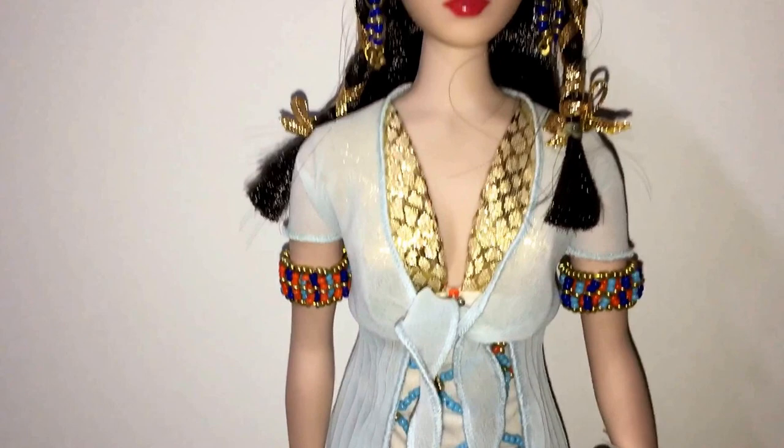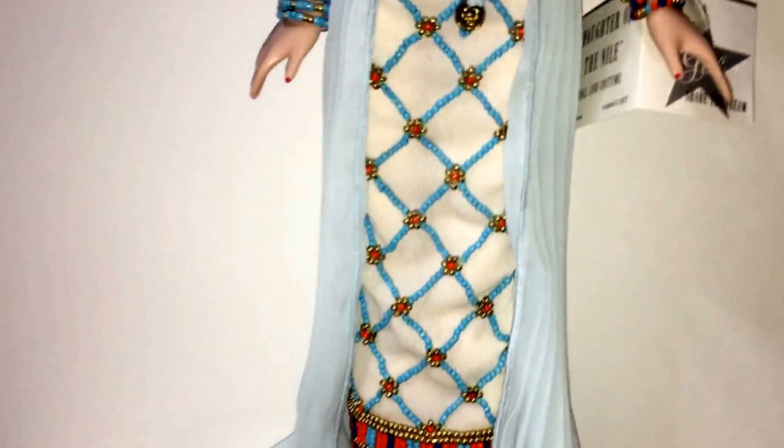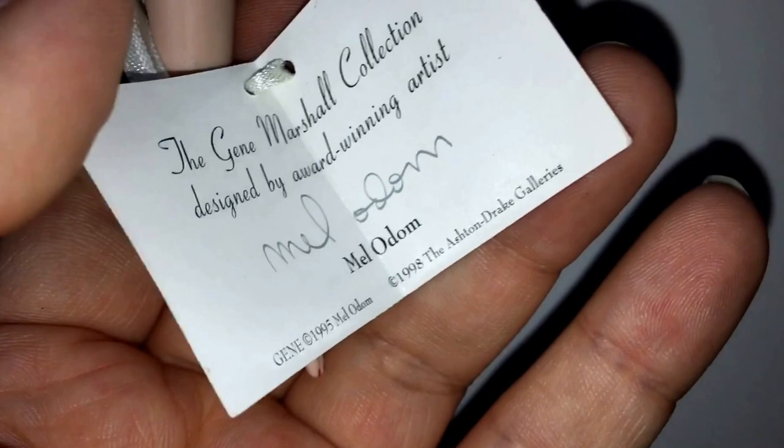They just don't make them like this anymore. When she first came out, I think she was about $70, which is so great for the quality that you get with this doll. She also comes with a Daughter of the Nile hang tag that says doll in costume and has her signature Jean Share the Dream logo. Inside it says the Jean Marshall collection designed by award-winning artist Mel Odom, with his autograph and printed name. Jean first came out in 1995, and the year of this particular doll is 1998.